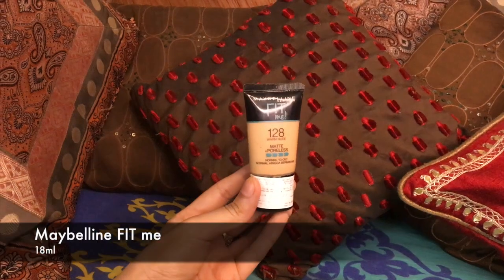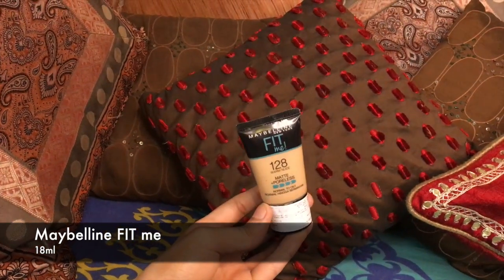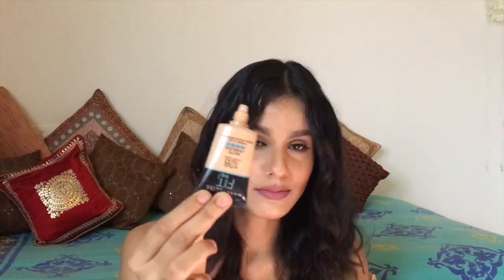They also have a smaller 18ml container that retails at 299 rupees. I really like this size because it's so easy to carry — as a makeup artist I have so much in my bag, so smaller packaging is better for me. It's fully plastic, no pump, just a regular tube, so you have to be very careful with how much you pour out.